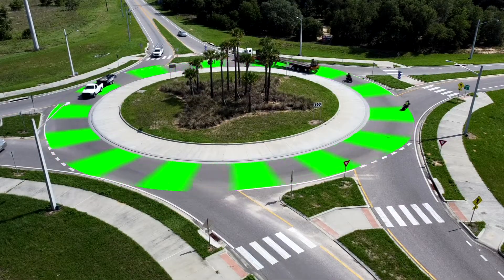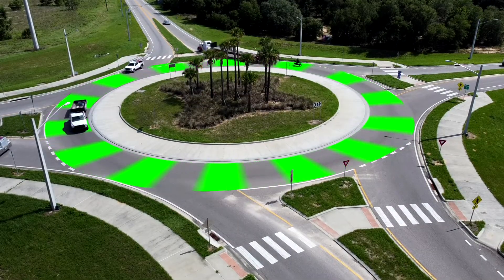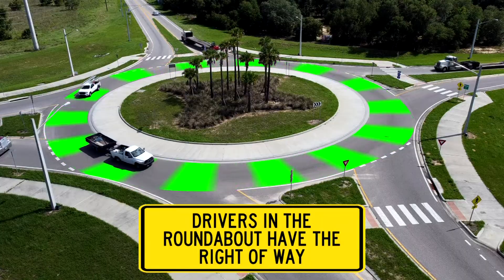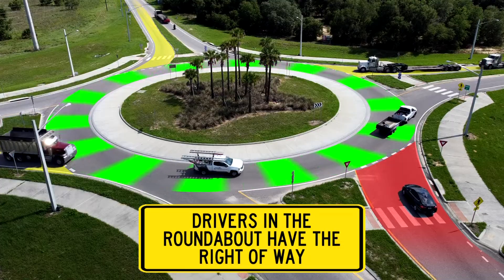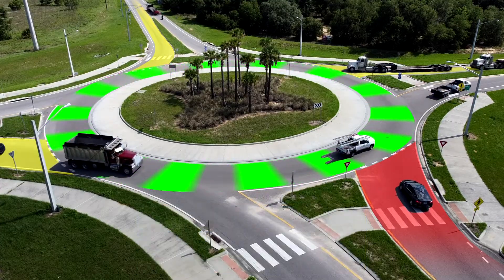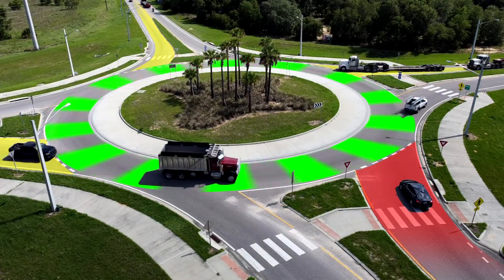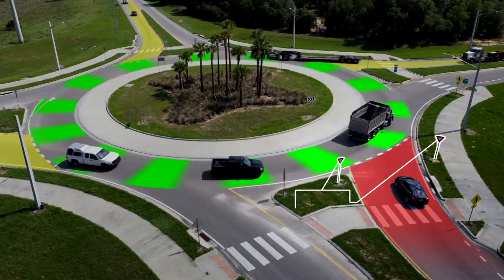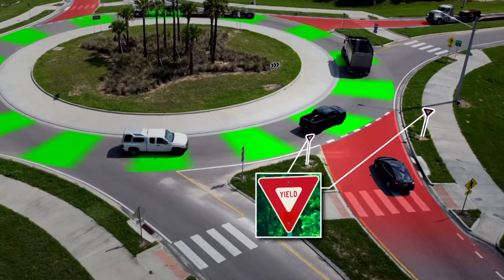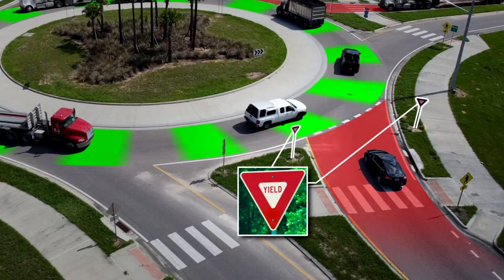One of the most important things to remember for navigating a roundabout is that the drivers inside the roundabout have the right-of-way, meaning those drivers go first. When you come to a roundabout, yield to the traffic already in the roundabout. You will see a yield sign, which means you must slow down or even stop if there are other cars coming towards you in the roundabout.